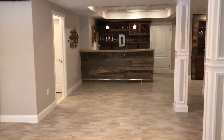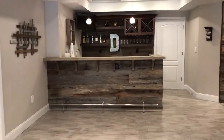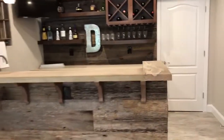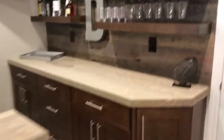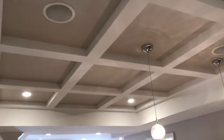As you walk in, straight ahead you have this awesome bar with reclaimed lumber and concrete counters. The detail on this is amazing — this was done by the homeowner. These guys have a great eye for design and obviously great taste. How sharp is this? Love this coffered ceiling above the bar.